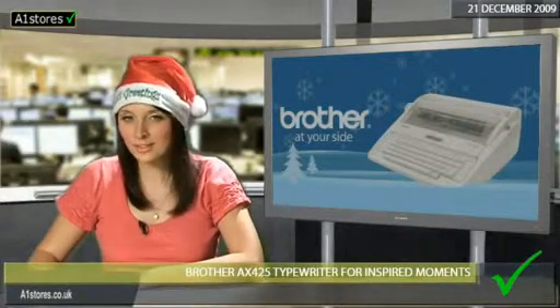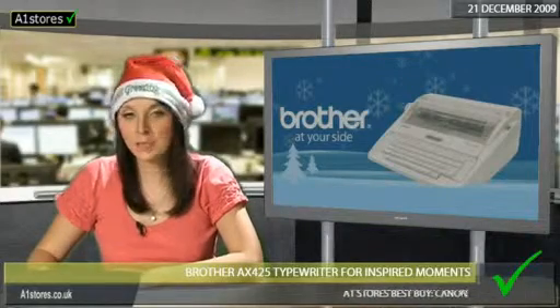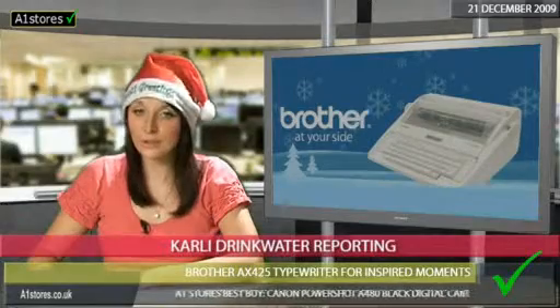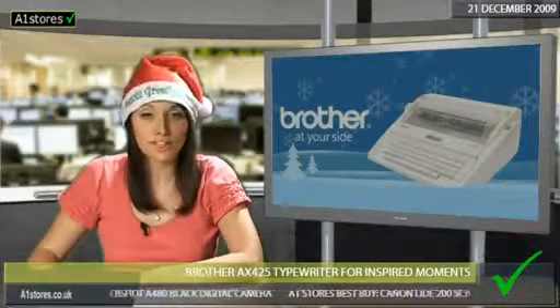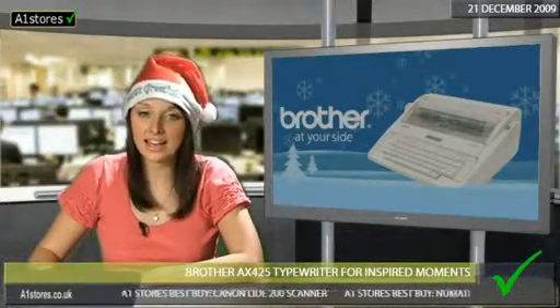The humble typewriter might not get as many mentions as laptops, MacBooks and notebooks, but the Brother AX425 typewriter is a high quality yet low cost choice for everybody. Students or home users might want to be able to write out reports, essays or letters but don't have the funds for the latest high-tech gadget.